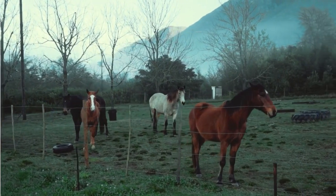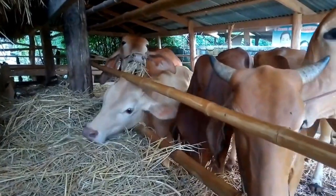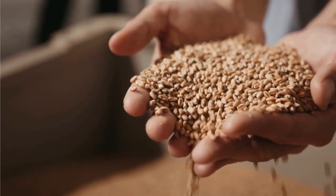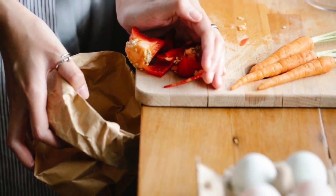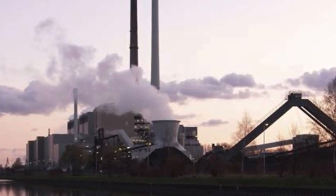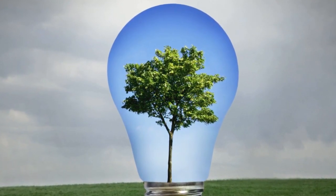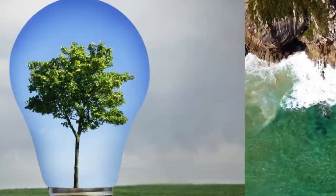Another renewable energy source is bioenergy, which is derived from organic matter such as plants and animal waste. Bioenergy can be obtained through various processes, including combustion, gasification, and fermentation. It can be used to produce electricity, heat, or biofuels. Bioenergy has the advantage of being carbon-neutral, since the carbon dioxide emitted during its combustion is absorbed by plants during their growth.